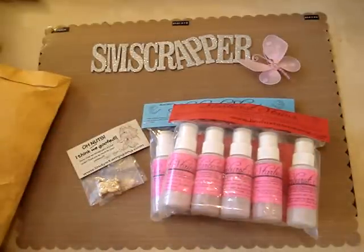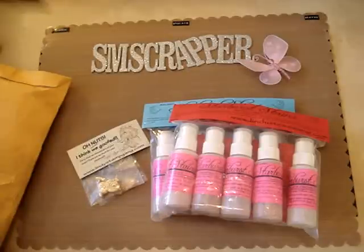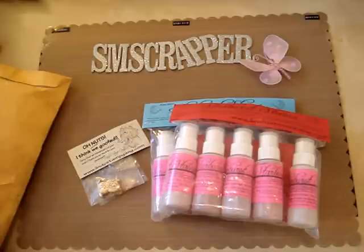Order from Lindy's Stamp Gang — they're really good, and if they make a mistake they make it up right away. I already started playing with the first things that I got and they're super fun. Thanks for watching, bye!